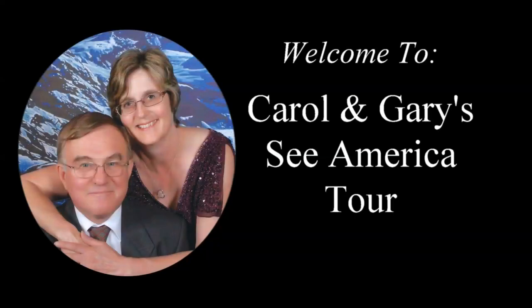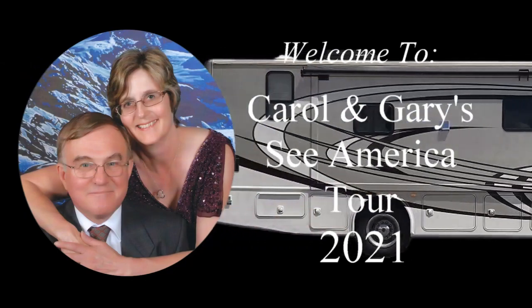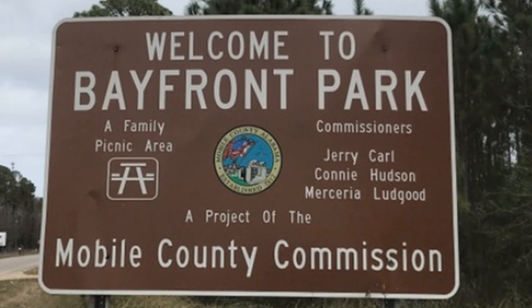Welcome to Carol and Gary's Sea America tour. Hello again everyone. On January 25th, Carol suggested that we take Jasper to nearby Bayfront Park for some fresh air and exercise.